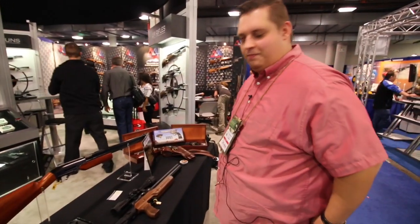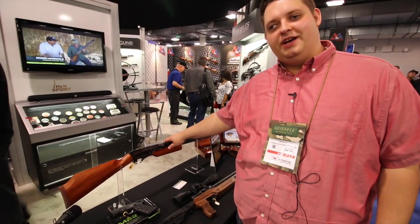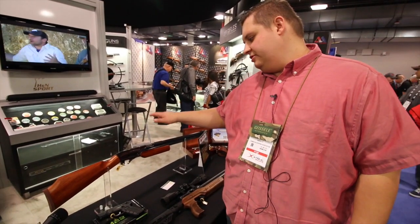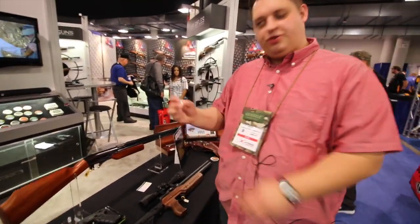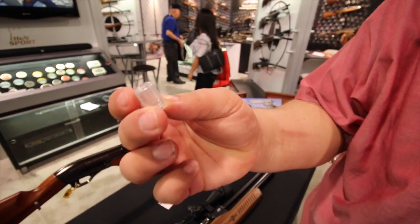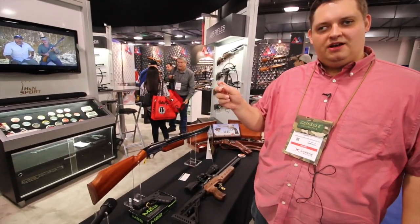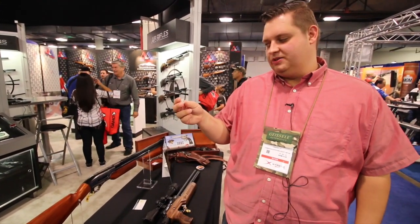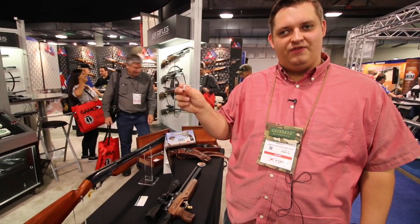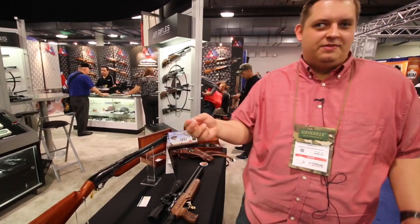Another product we're really excited about and have been working on for a long time is our Wing Shot shotgun. This is a .50 caliber smoothbore that uses a specially designed shot shell — these are actually 3D-printed shells and will hold either number 6 or number 8 shot, or you can buy them empty and load them however you want. It's accurate out to about 15 yards effective range, great for small pests or birds. We did get a chance to do a little dove hunting with it earlier this year and it's a pretty effective and fun gun.